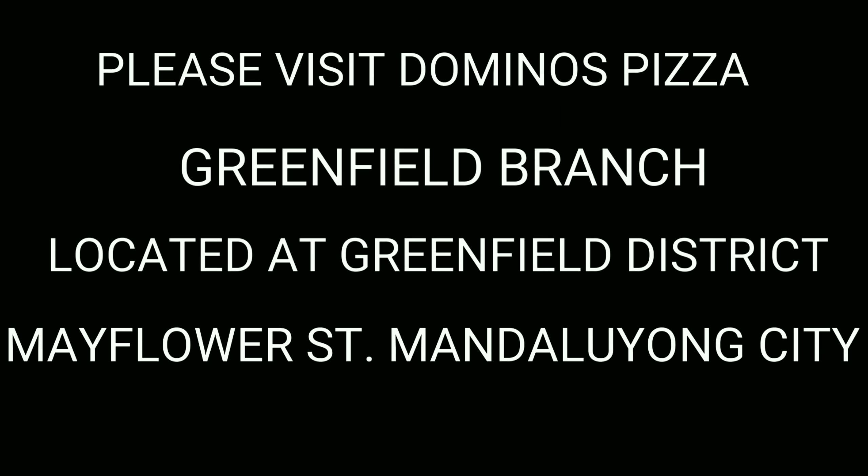You're welcome. One medium. For dining? For takeout? For dining. Anything else, ma'am? No, that's all. 349. Anything else, ma'am?